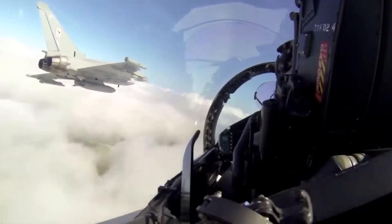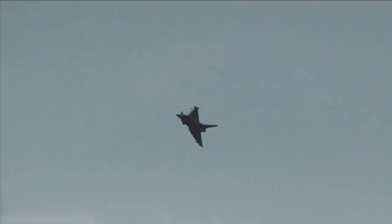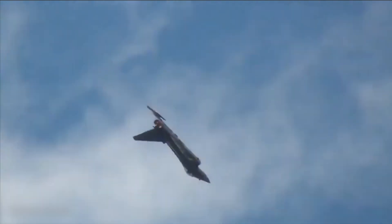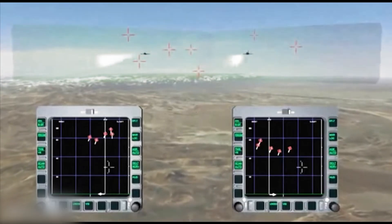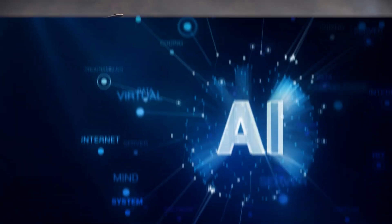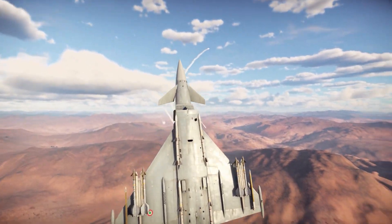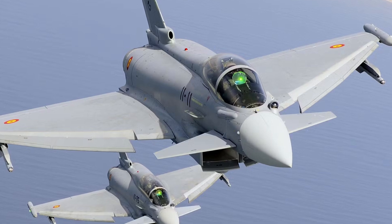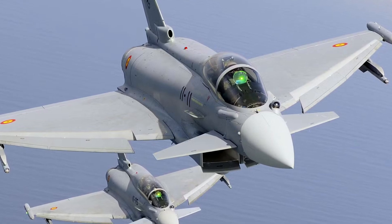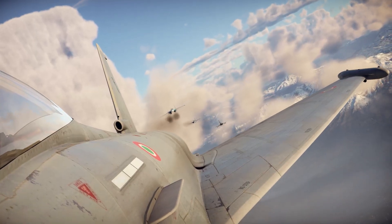Looking further ahead, the Typhoon is part of the broader European vision for air dominance. It serves as the backbone for the upcoming Global Combat Air Program (GCAP), a partnership between the UK, Italy, and Japan to build a sixth-generation fighter jet by the 2030s. Technologies developed for GCAP — like artificial intelligence, unmanned teaming, and advanced stealth — will feed back into Typhoon upgrades to keep it dominant well into the 2040s. The Typhoon isn't just surviving on the modern battlefield; it's evolving to conquer it.